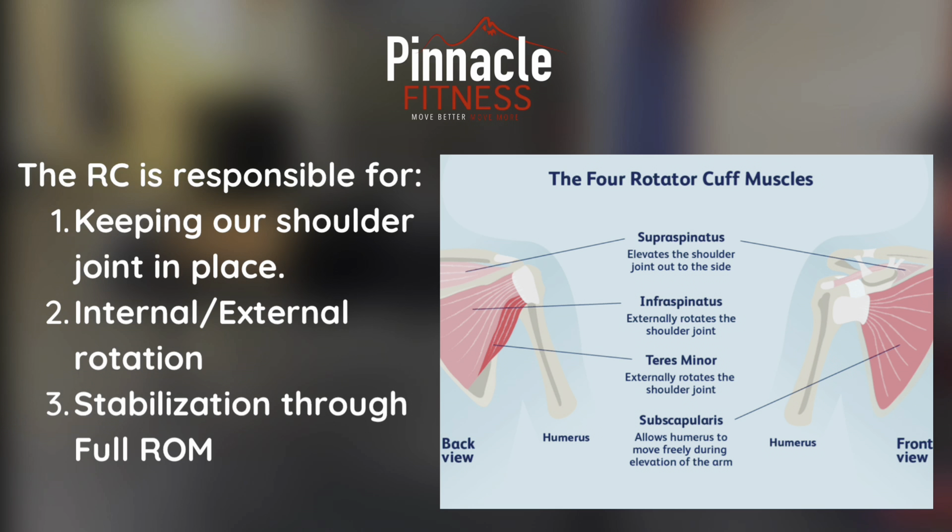The rotator cuff is responsible for keeping our shoulder joint in place, internal and external rotation, and stabilization through full range of motion.